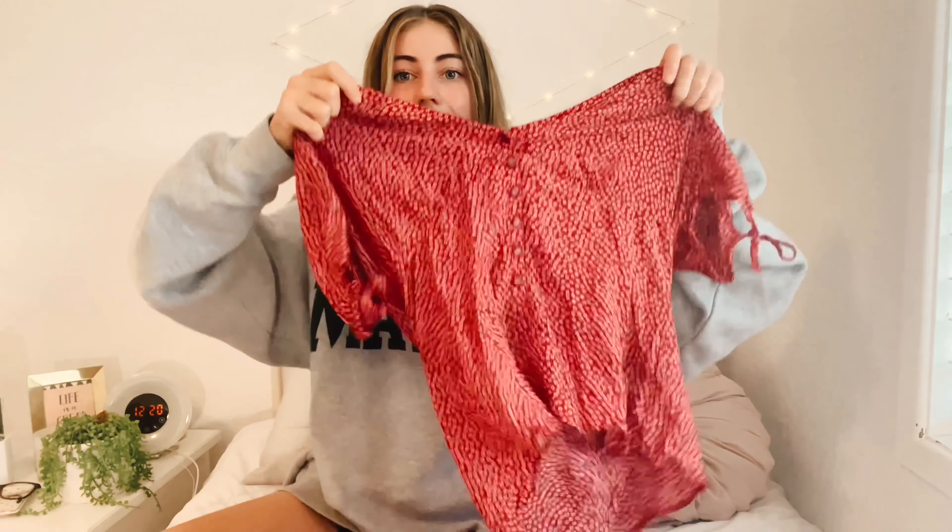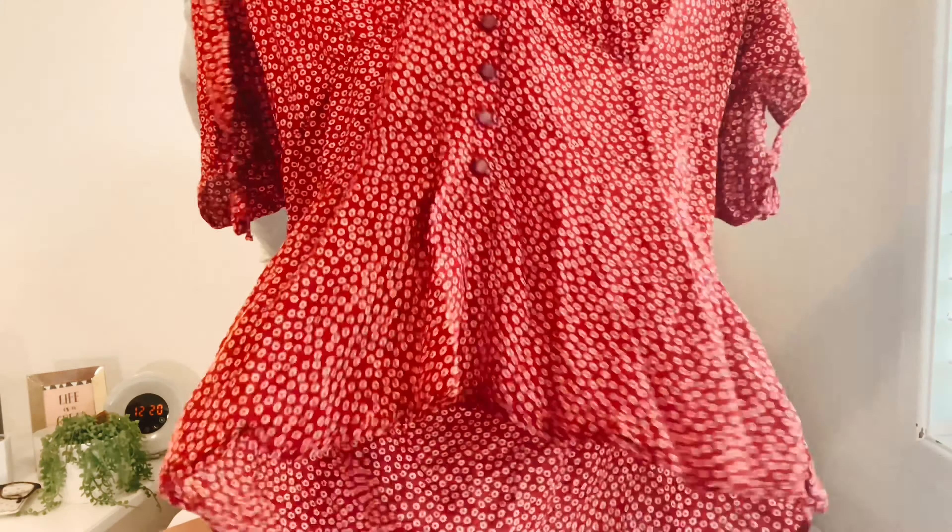Then I have this red floral top — it's a pretty red with little flowers. They have a lot of cute different floral, vintage-style pieces, and I just love the colors they have. I think they're super cute.